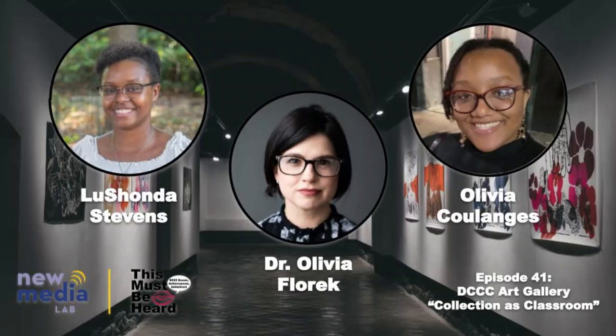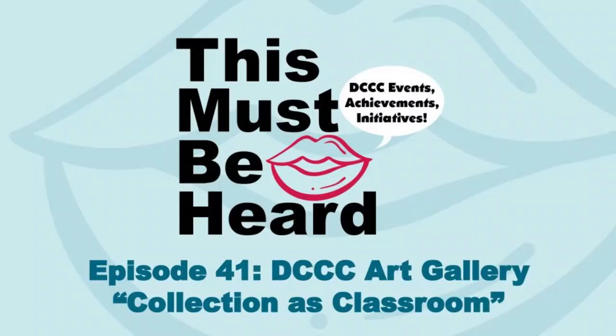Well, that looks like all the time we have today. I'd like to thank my co-host LaShonda Stevens for joining me, and a huge thank you to Dr. Florek for joining us and sharing her insights and expertise. Thank you for inviting me — it's been really fun to talk about the exhibit, and I'm thrilled that the New Media Lab was interested in learning about it. Please be sure to like and subscribe, and thank you for listening. You have been listening to This Must Be Hard, brought to you by the New Media Lab.